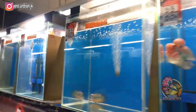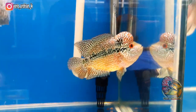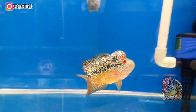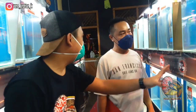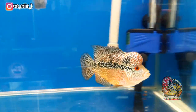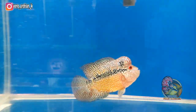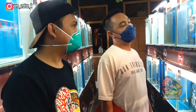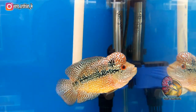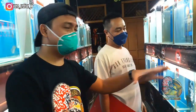Ini untuk kelas PC. Kalau bisa lihat lebih dekat, ini jenisnya cencu. Untuk ukuran cencu itu size maksimalnya di 12 cm. Kabarnya ikan ini sudah laku. Penawaran dari pemilik di angka maksimal 7,5 juta, dan akhirnya deal di harga 6,5 juta. Jadi di bursa kontes lohan seperti ini, ada beberapa ikan yang sudah sold out.